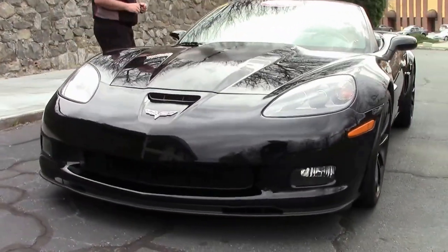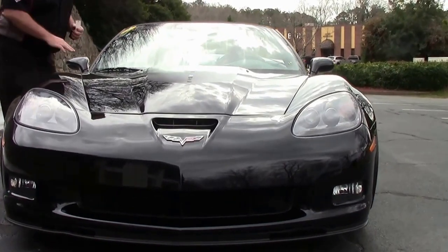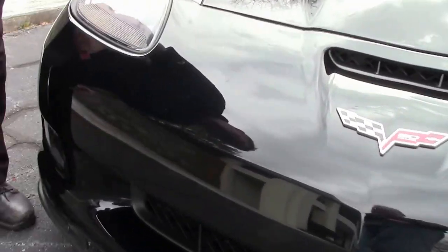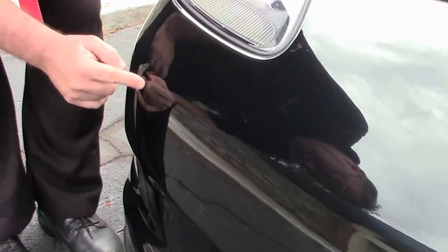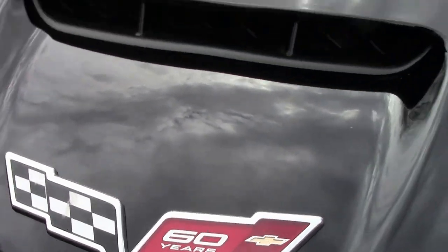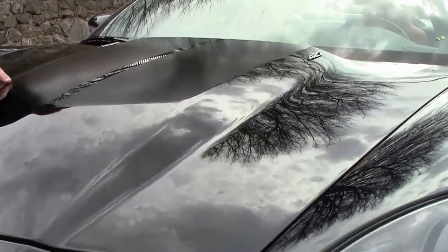Beautiful car, has very, very nice black paint, only 9,000 miles on it, no major trips, rocks or issues. I do notice we do have just a small couple of scratches in the paint. We also have that beautiful ghost stripe in black that really makes it a stunning car.